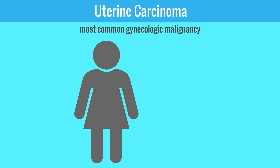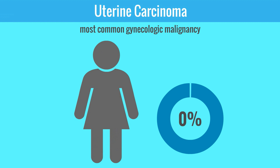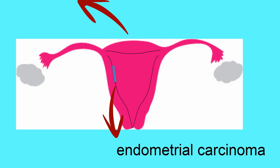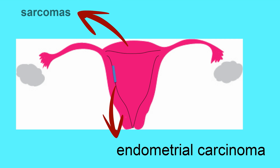Uterine carcinoma is the most common gynecologic malignancy, and approximately 2-3% of women will develop uterine cancer during their lifetime. If the cancer arises from the glands of the endometrium, it is an endometrial carcinoma. If the cancer arises from the mesenchymal uterine components, then it is a sarcoma.